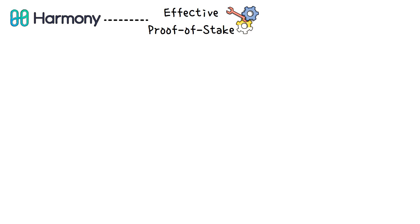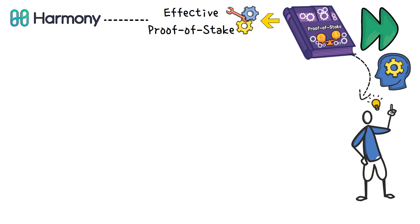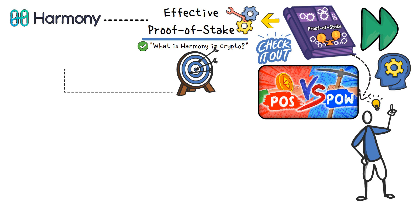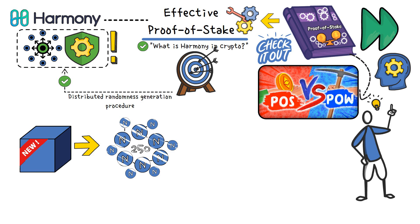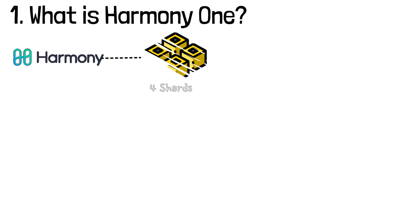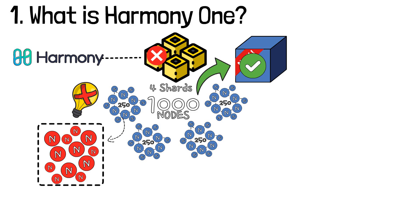The Harmony One blockchain uses effective proof-of-stake, a slight modification of the good old proof-of-stake consensus mechanism. The main goal of EPOS is to ensure that the Harmony One blockchain is decentralized and secure. Security and decentralization are ensured by using a distributed randomness generation procedure. Every time a new block is produced, Harmony brings a new group of 250 nodes to a shard to validate the block. This rotation happens every 18.2 hours, a timeframe also known as an epoch. Currently, Harmony One utilizes four shards, so around 1000 nodes are ready to validate the block. This technique eliminates the possibility of several nodes ganging up and taking over a shard and controlling part of the network.